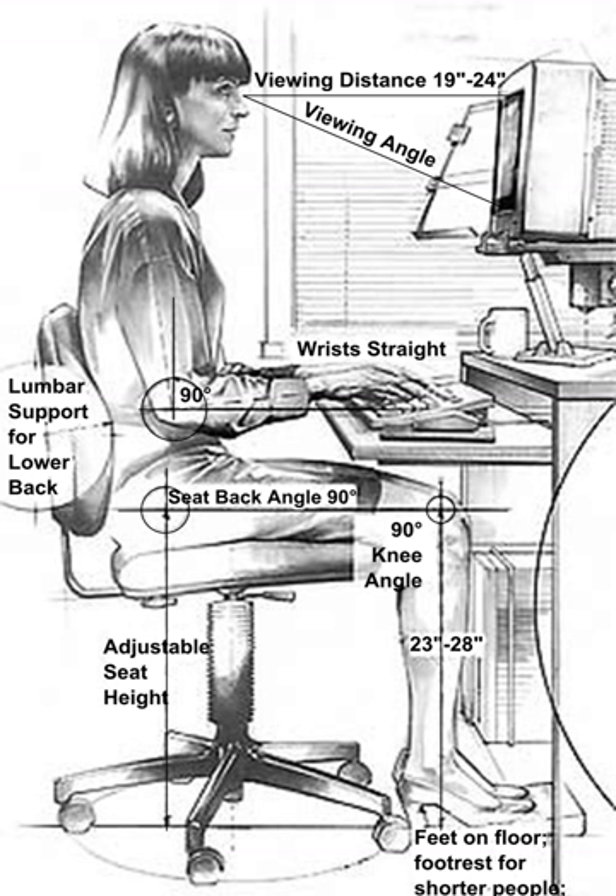Certain jobs or work conditions cause a higher rate of worker complaints of undue strain, localized fatigue, discomfort, or pain that does not go away after overnight rest. These types of jobs are often those involving activities such as repetitive and forceful exertions, frequent, heavy, or overhead lifts, awkward work positions, or use of vibrating equipment. The Occupational Safety and Health Administration has found substantial evidence that ergonomics programs can cut workers' compensation costs, increase productivity and decrease employee turnover. Therefore, it is important to gather data to identify jobs or work conditions that are most problematic, using sources such as injury and illness logs, medical records, and job analyses.